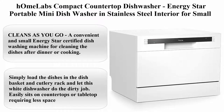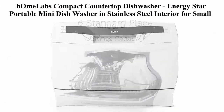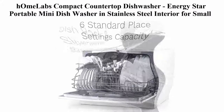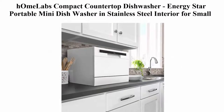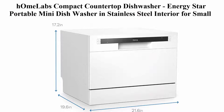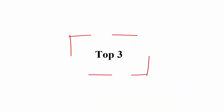Top 2: HOM Labs Compact Countertop Dishwasher, Energy Star portable mini dishwasher in stainless steel interior for small apartment, office, and home kitchen. With 6 place setting rack and silverware basket, cleans as you go. A convenient, small, Energy Star certified dishwashing machine. Simply load the dishes in the dish basket and cutlery rack and let this white dishwasher do the dirty job. Easily sits on countertops or tabletop, requiring less space.